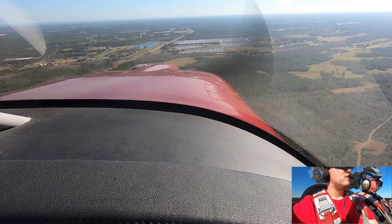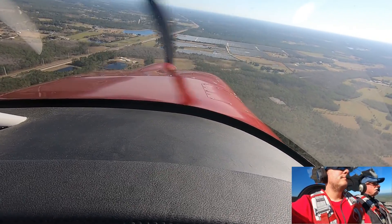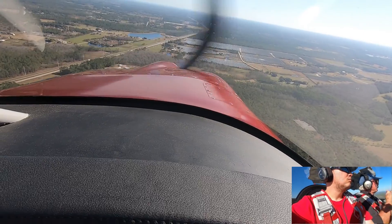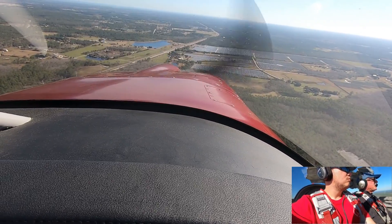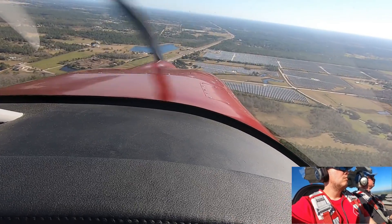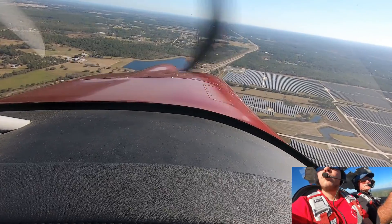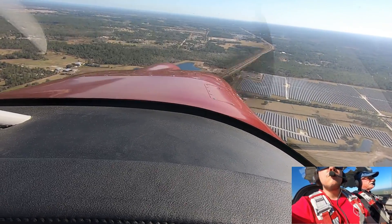I see it. You can put a nice low turn over there. Alright, check. Spruce Creek traffic, red and white RV. We're currently 5 miles southwest of the airport inbound for landing. Gotta watch the guys coming there from the top.